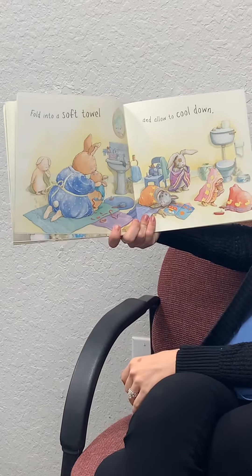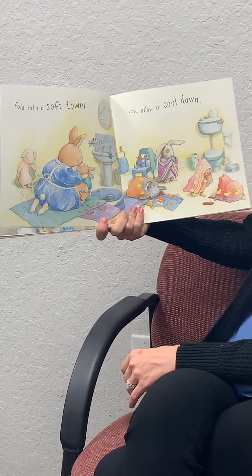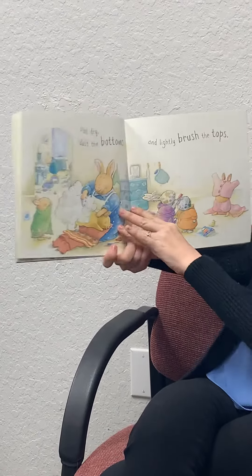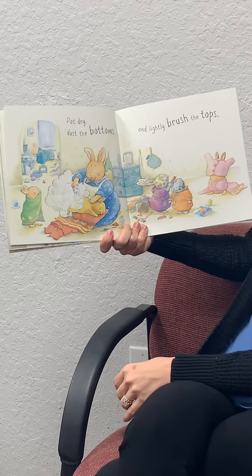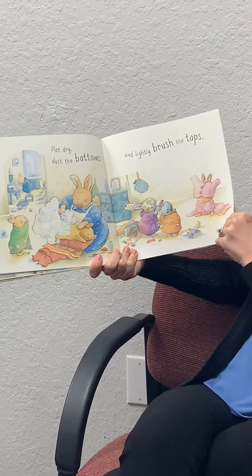Fold into a soft towel and allow them to cool down. Getting all cozy after. Pat dry. Dust the bottoms and lightly brush the tops. Do you brush your hair after bath time?